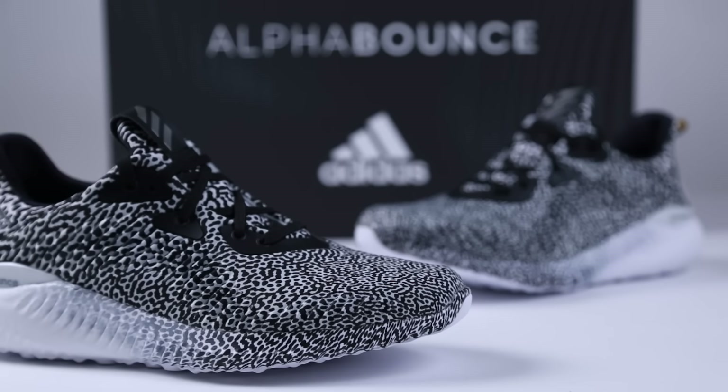For more information on the Alpha Bounce, check out SneakyNews.com, and be sure to subscribe for more exclusive videos.